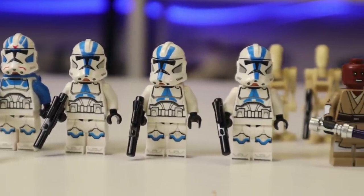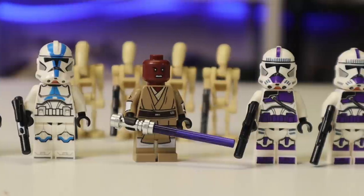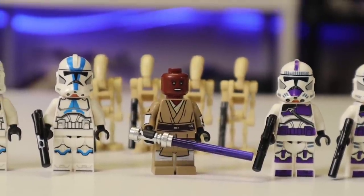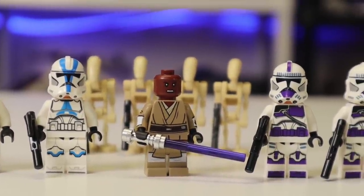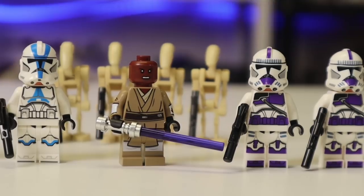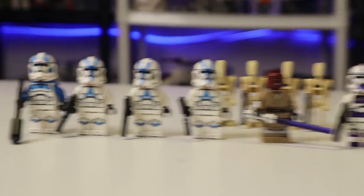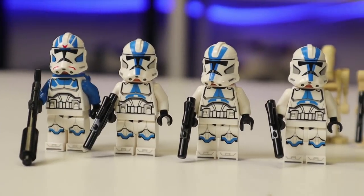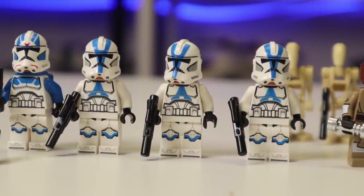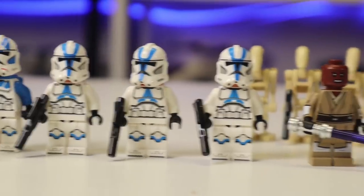For the 501st Battle Pack, you are getting a total of four minifigures and two battle droids — so six figures total if you count the droids. Moving over to the Republic Fighter Tank, it comes with three clone troopers and Mace Windu, who is a great figure but not an army-buildable one. The 501st gives you four army-buildable clone troopers, three of which are the same. Over here with the Fighter Tank, you're getting two of the main soldier, while the 501st gives you three.